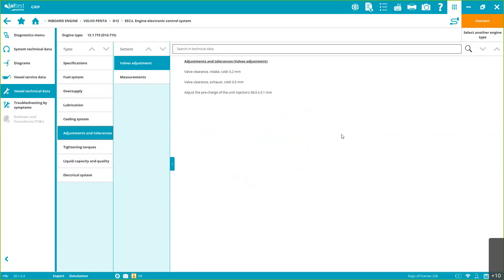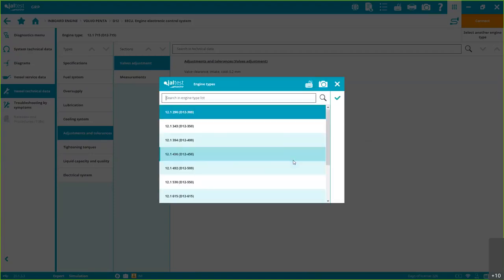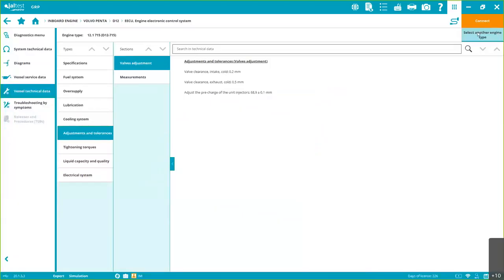So you can get the job done as quickly as possible without having to rely on other technicians, searching the internet, or calling your contacts. You can also select a different engine configuration and access that information as well.